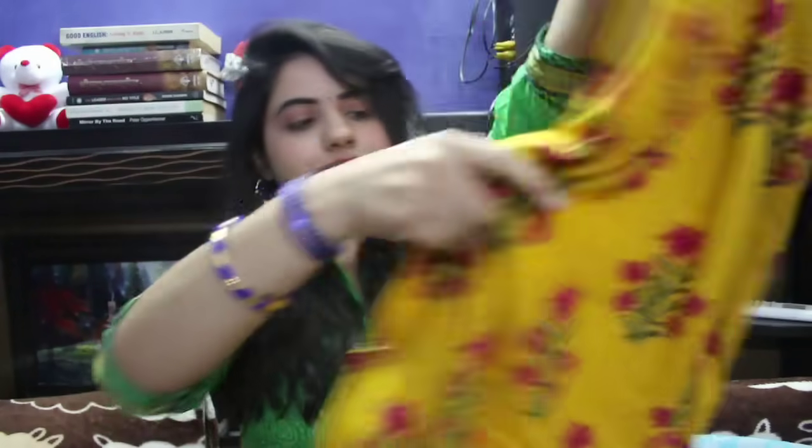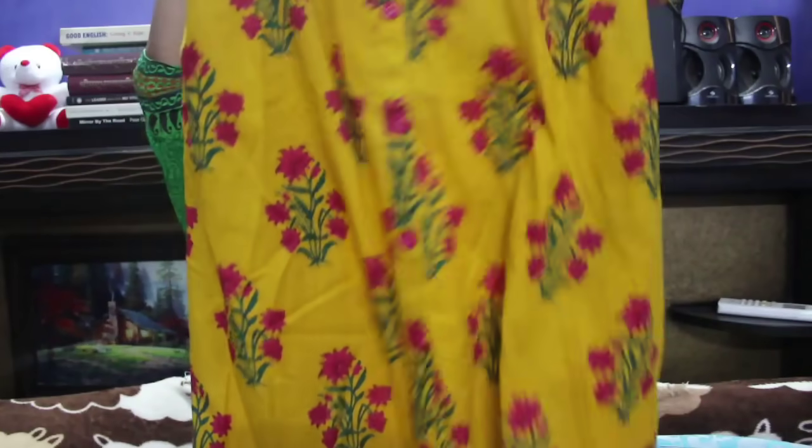The third kurta comes in 3 color options — choose your color. It has a button-down style, but only at the bottom; the upper buttons are stitched. It is made of cotton with beautiful floral sleeves, perfect for summers. It works for office, college, casual outings — and depending on your height, it may be floor length. I will mention my height on screen.